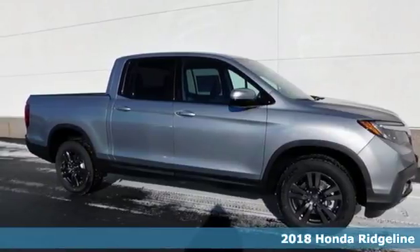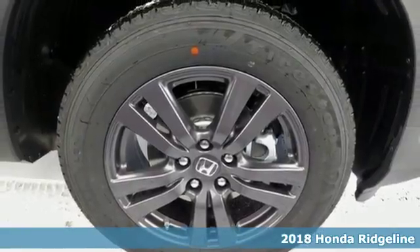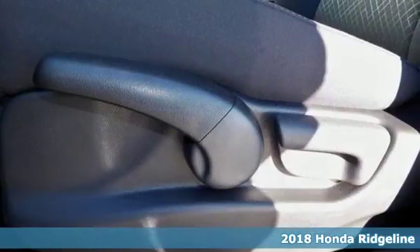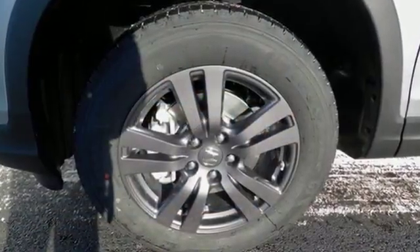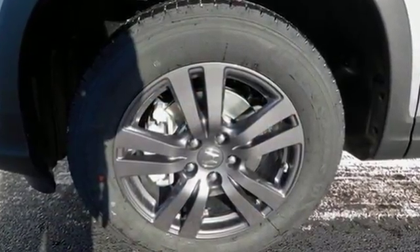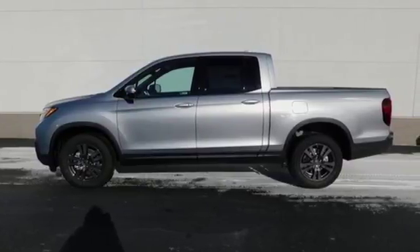Here's a 2018 Honda Ridgeline. This Ridgeline is far more than a good old truck. The comfortable cabin sets it apart with features including active noise cancellation, push button start, Bluetooth, a 60-40 split lift up rear seat with under seat storage, and privacy glass.